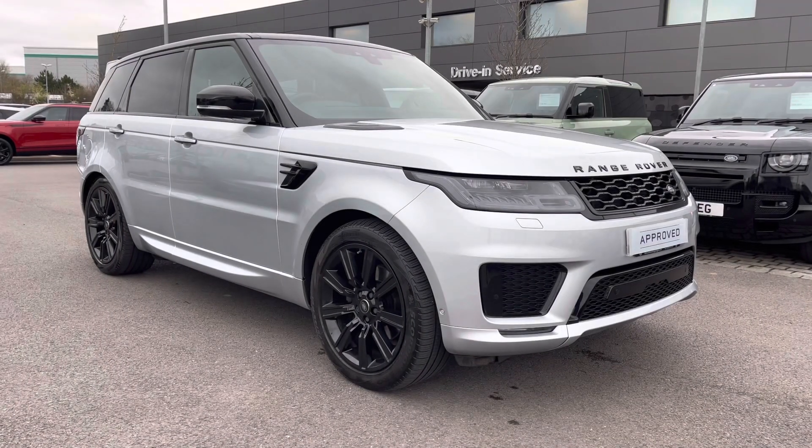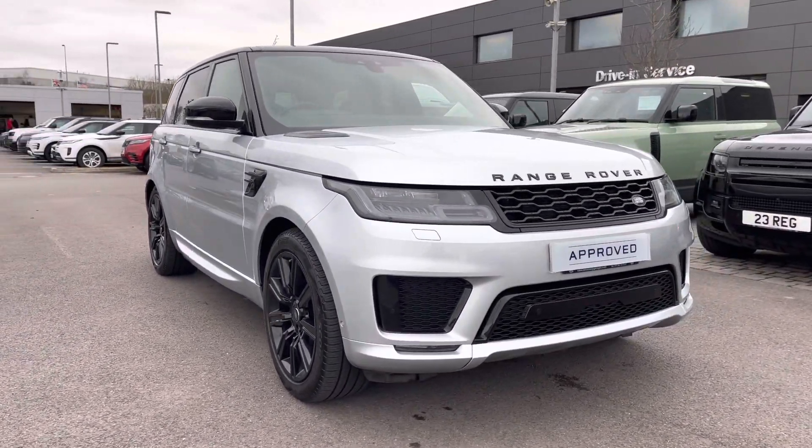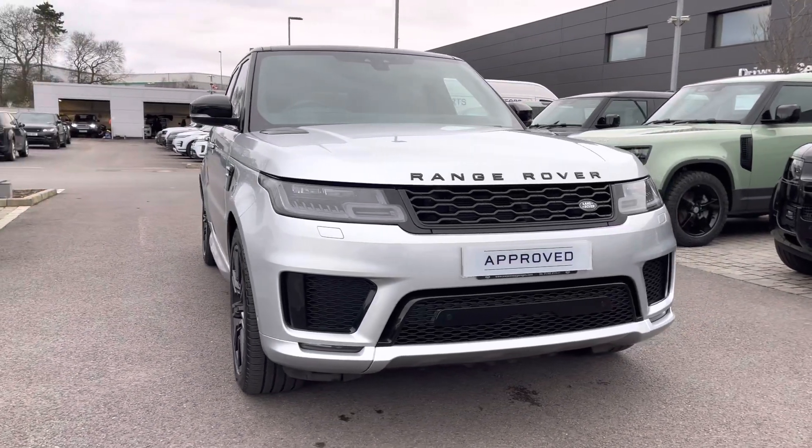Hi, my name is Amy from Stafford Land Rover and today I'll be taking you around this approved used vehicle. Here we have the stunning Land Rover Range Rover Sport Autobiography Dynamic.